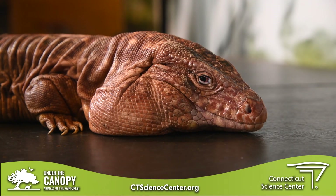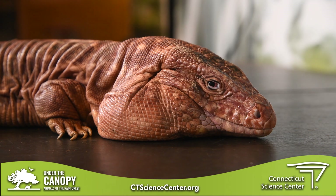This is our friend Cheeks. He is a red tegu. I can tell why you might call him Cheeks — he's very adorable. Where would he be from? In the wild, they are found in South America, in the countries of Argentina and Paraguay.